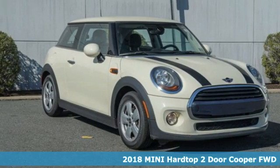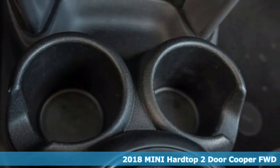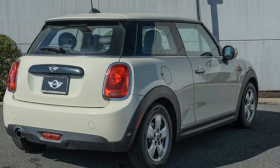Here's a certified 2018 Mini Hardtop 2-Door. Don't confuse premium with pretentious. The high-end parts and performance treat you well, and the world-famous handling keeps you grounded.